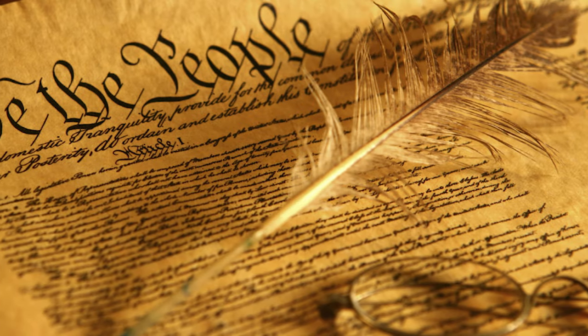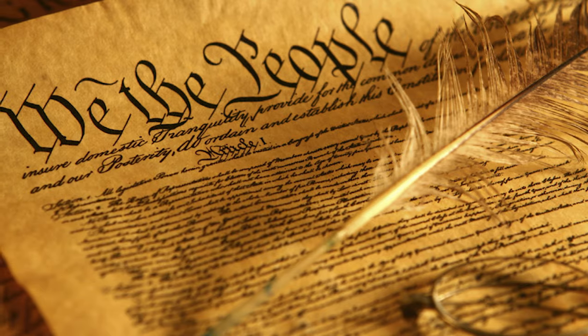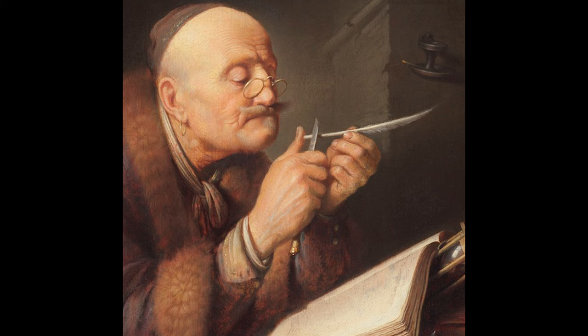Number three: the berries from pokeweed — it's also called inkberry because you can make ink from the berries. There is a legend that says the Constitution of the United States was originally signed using pokeberry ink. However, this legend is incorrect. According to the National Archives, the Constitution was signed in iron gall ink, which is made from iron salts and tannins from various plants. It was a popular ink recipe used from about the 5th century all the way into the 1900s, and you can even still buy iron gall ink on Amazon.